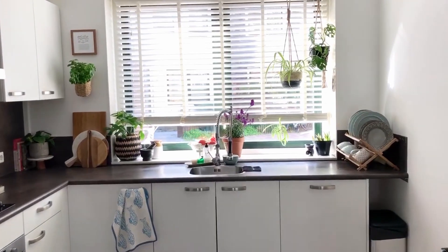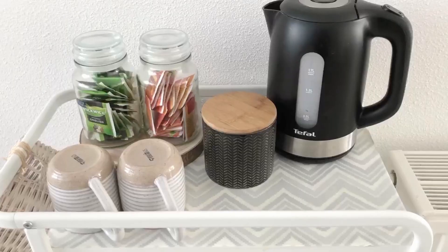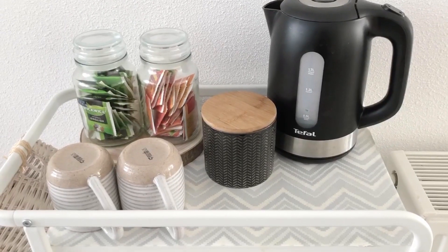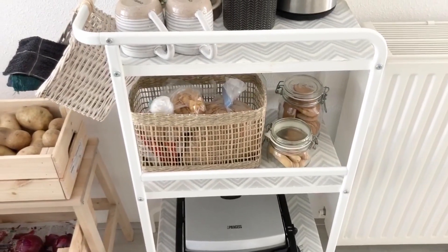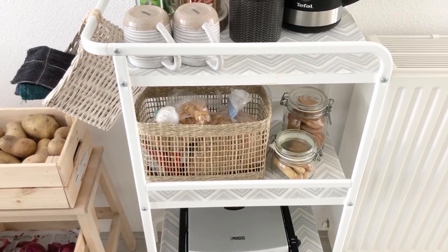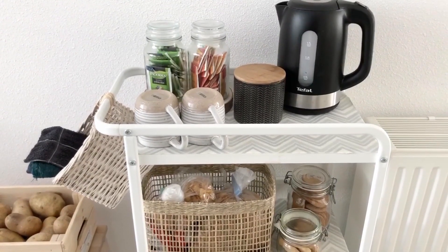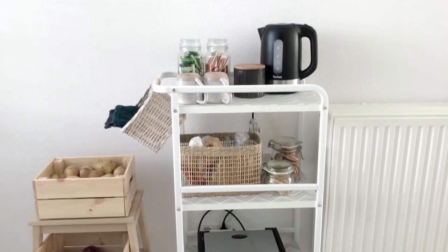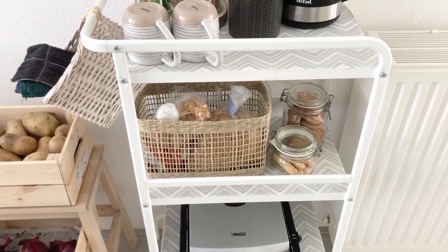I'm going to give you a tour of my kitchen today. Let's start from our breakfast area. I have this IKEA trolley here — I got it from Facebook Marketplace and I've just stuck some wallpaper on all the shelves to make it look nicer. The top shelf acts as a tea station and the bottom two shelves hold all our snacks.